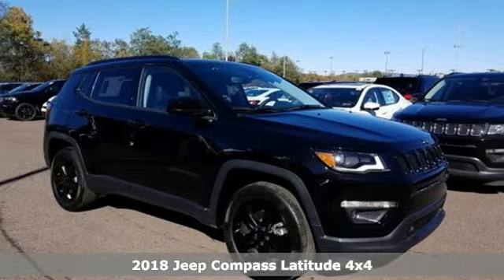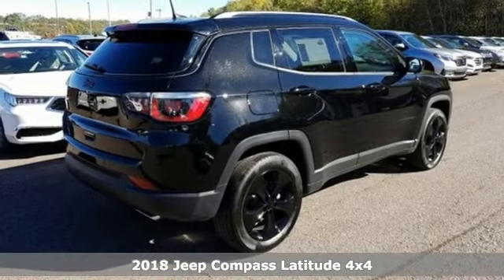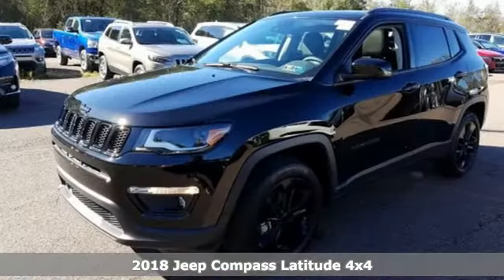Here's a new 2018 Jeep Compass. Journey anywhere in a Jeep, and get ready for an impressive combination of features.